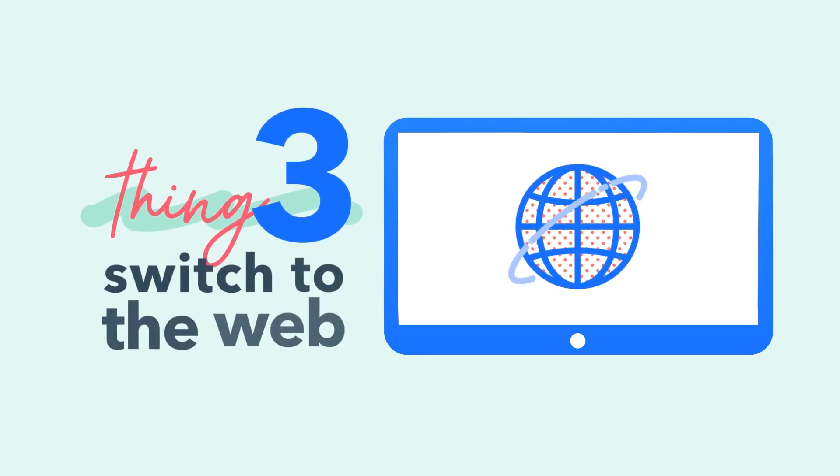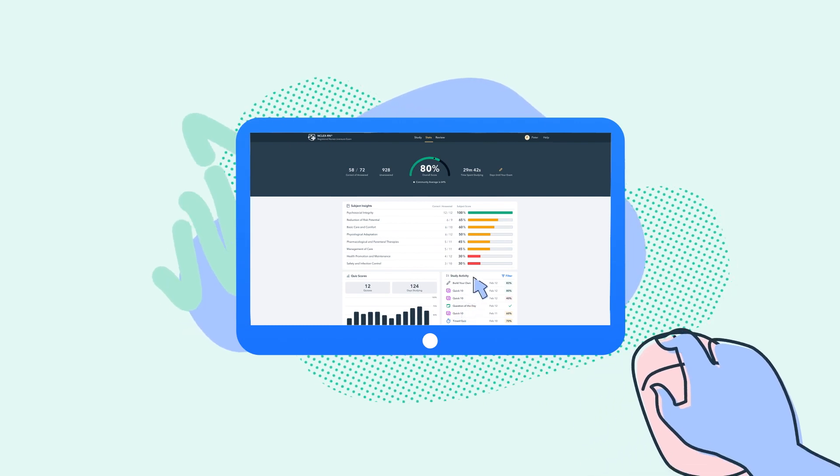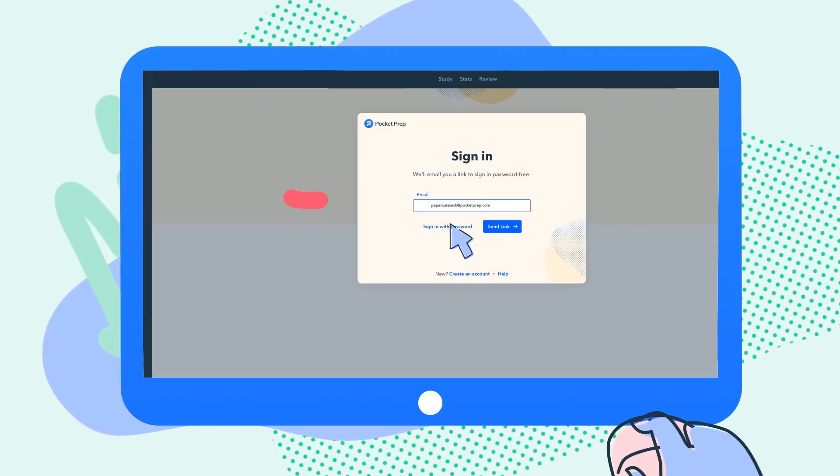Thing three: switch to the web. Everything in your app works the same way on the web — same features, same functions, bigger screen. Simply log on and get studying.